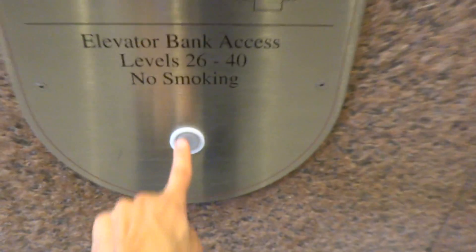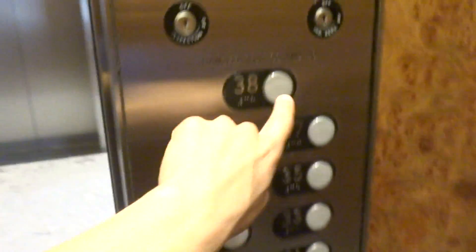Alright, there goes that elevator right there. Alex was on it just a second ago. These are the four Houston Center elevators. Go to 38.